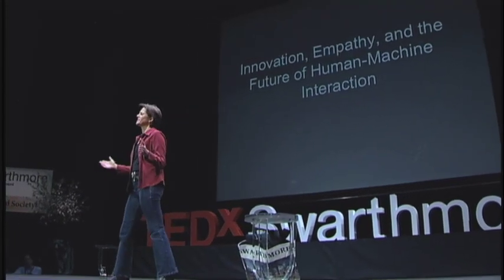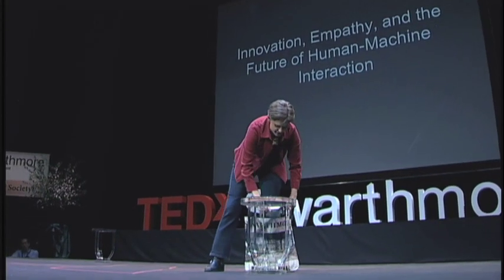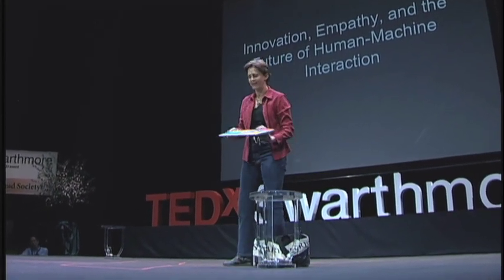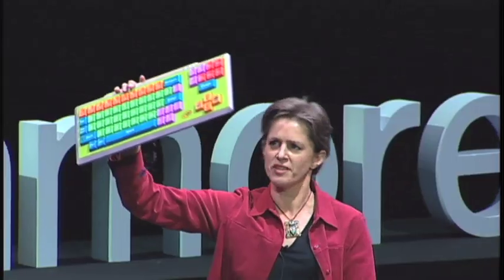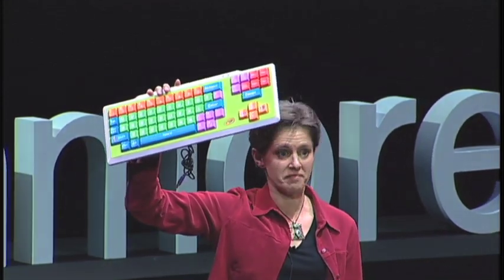When we look at the current state of human-machine interaction, all too often we find a machine-centered approach to design. Let me give you an example. You all know what this is — a standard computer keyboard. This one is a little bit bigger, a little more colorful, a little more fun than most.